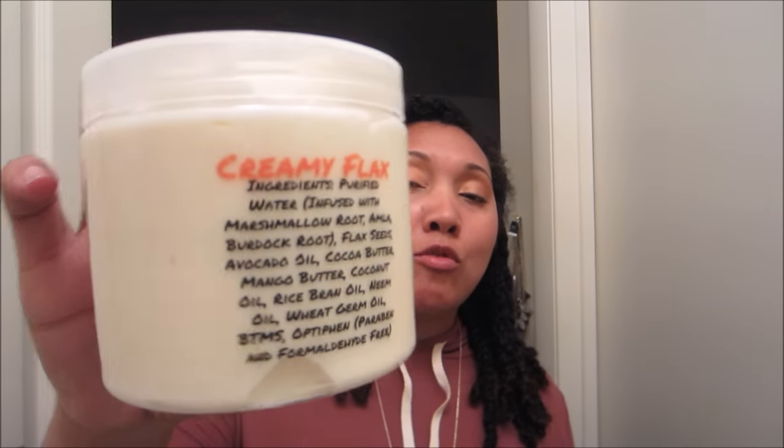These sizes have my heart singing — they're so big I know they'll last a long time. I went for the biggest size available, 16 ounces, for both of these. The first is the creamy flax, with really awesome ingredients: water, marshmallow, burdock root — which my hair loves — mango butter, rice bran oil, and coconut oil. Sixteen ounces — I'm all over this.